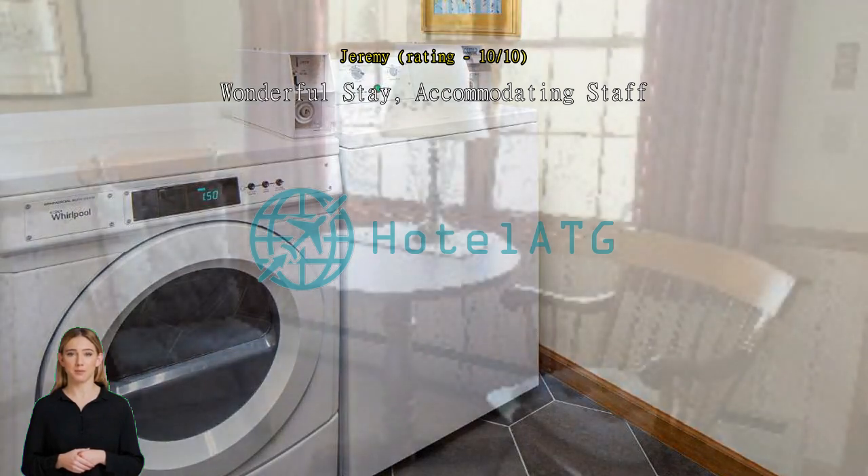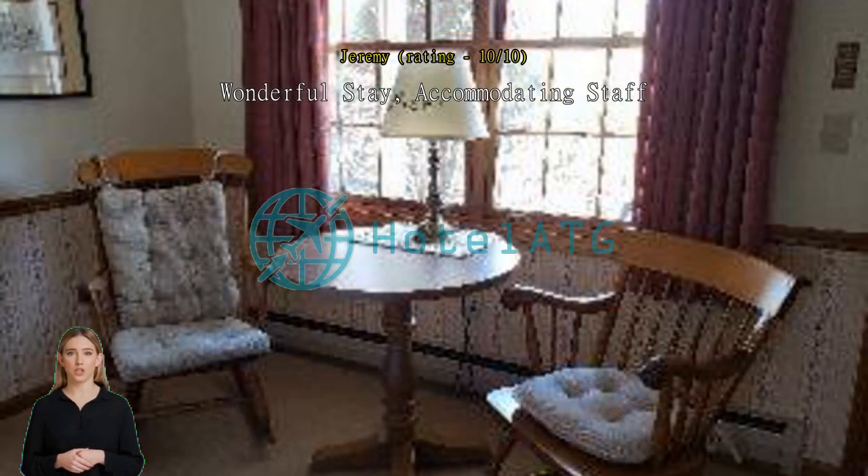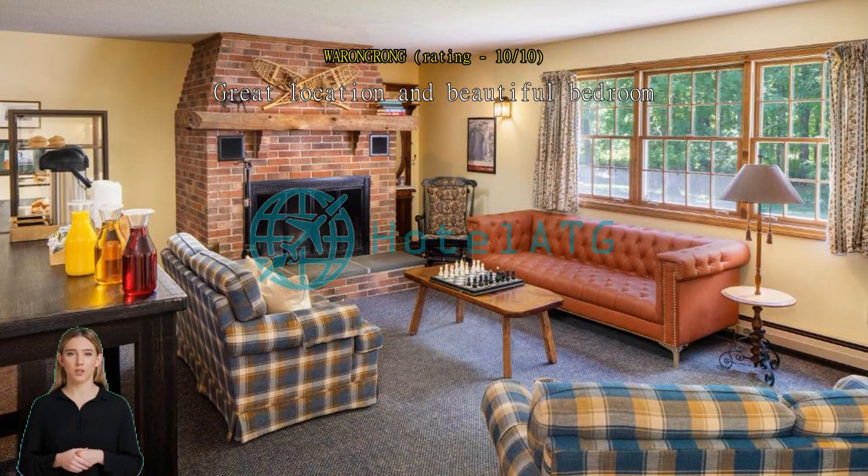Great location and beautiful bedroom. The receptionist is very polite and has excellent hospitality. My single bedroom is very cute and comfortable. I love the way they decorated the bedroom — it is very antique. Great location and very close to great restaurants. Love this place.